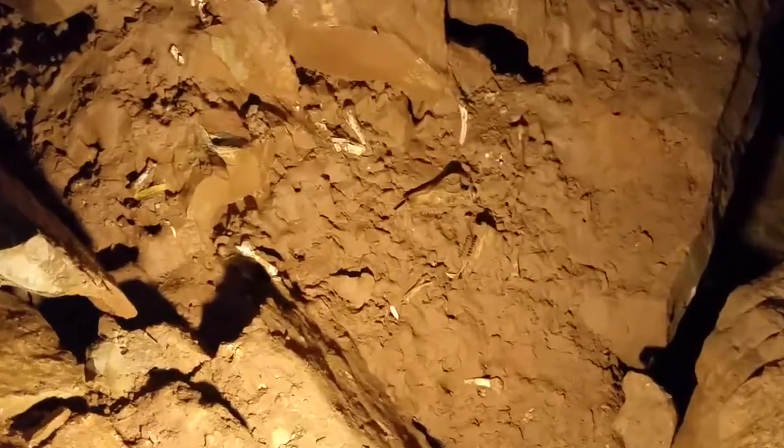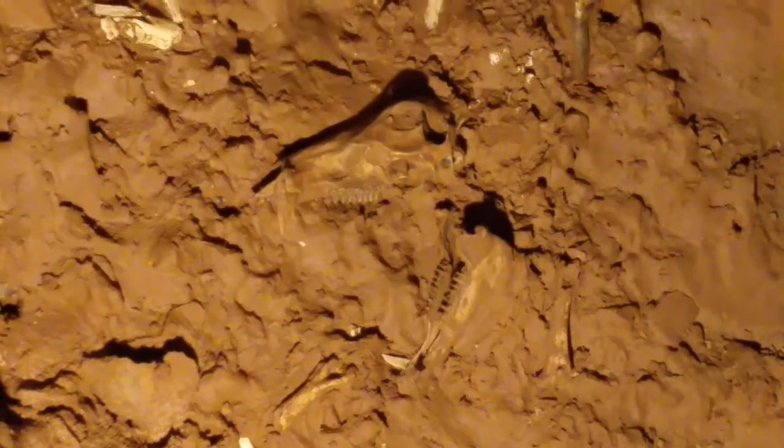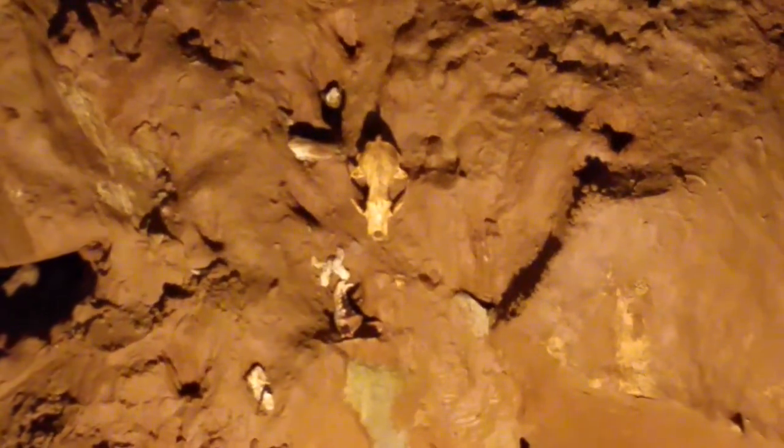We'll be talking about that big skull in the center first. That belongs to a type of animal we call a peccary. Peccaries look like wild boars. There's going to be a group passing right behind us, so don't worry about them — just keep looking at these bones and talking about them.